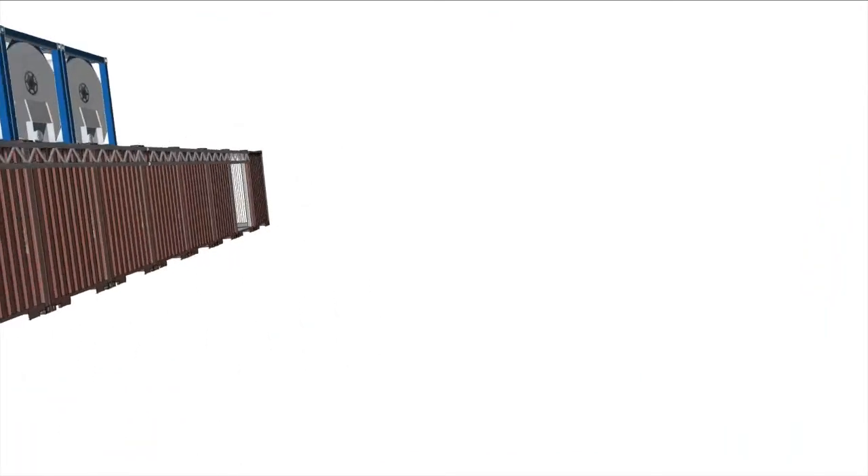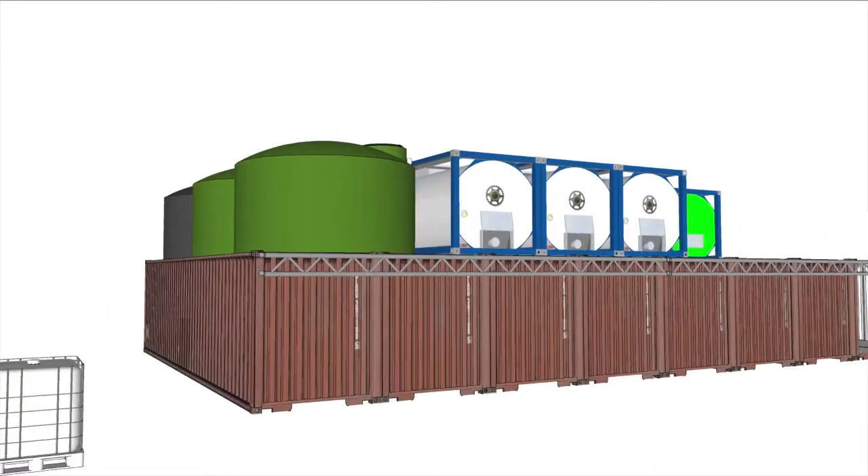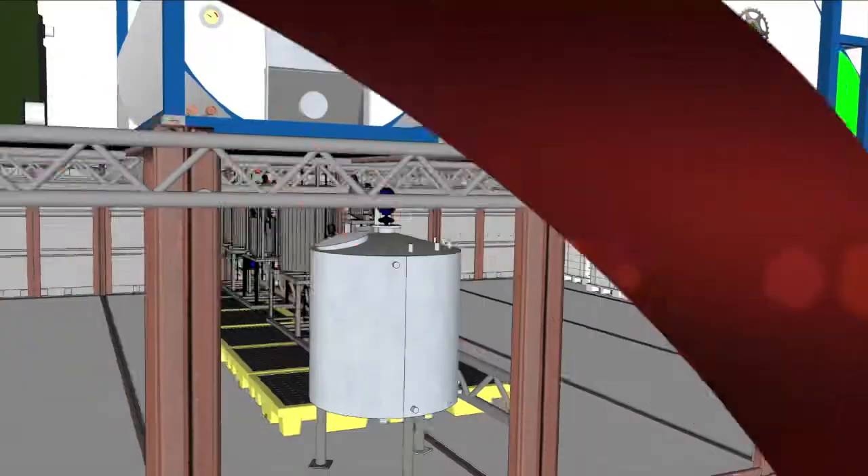The first step in our process is raw material feedstocks are sourced, created, acquired, or collected, and loaded into a specialized tank farm.